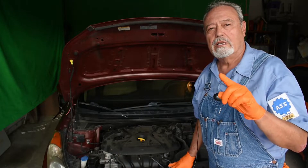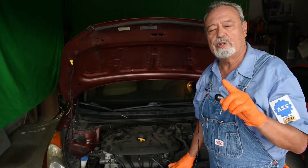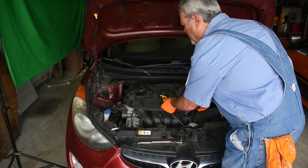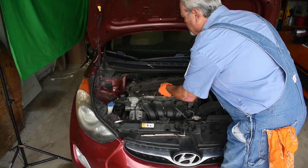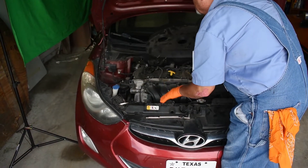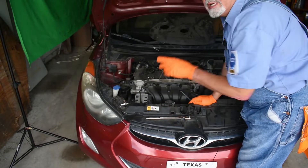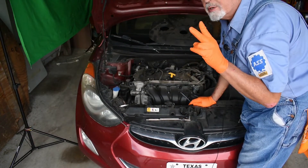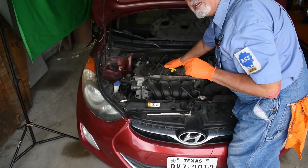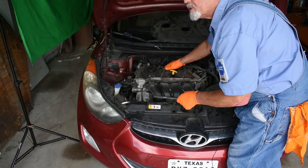Okay folks, let's see if we can figure out what's wrong with number two cylinder. This engine cover on this particular one comes off real easy — it just snaps off here and there. Now, my code P0302 tells me that it's number two cylinder, and I've decided that this one right here is our number two cylinder. So I'm going to first remove the coil.